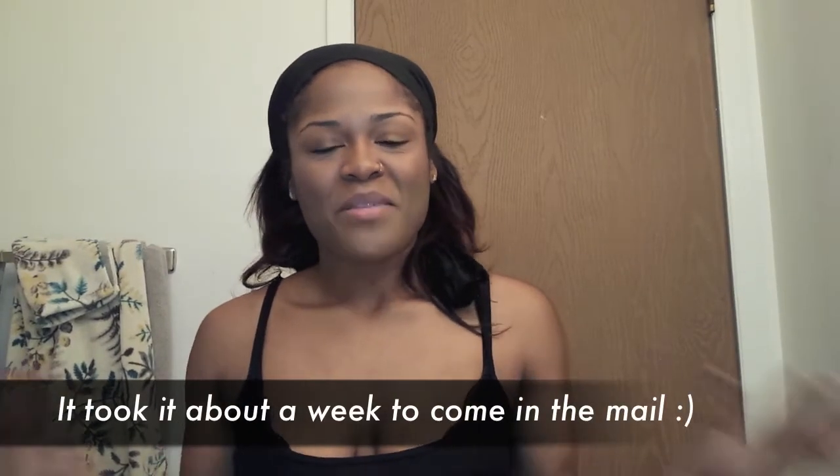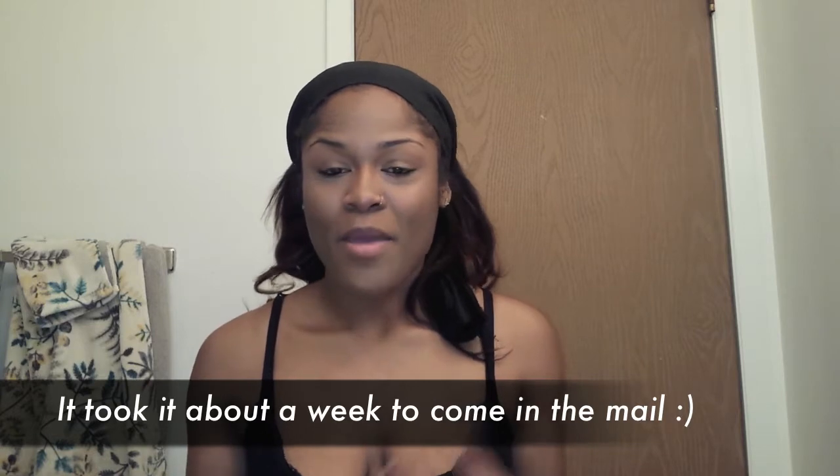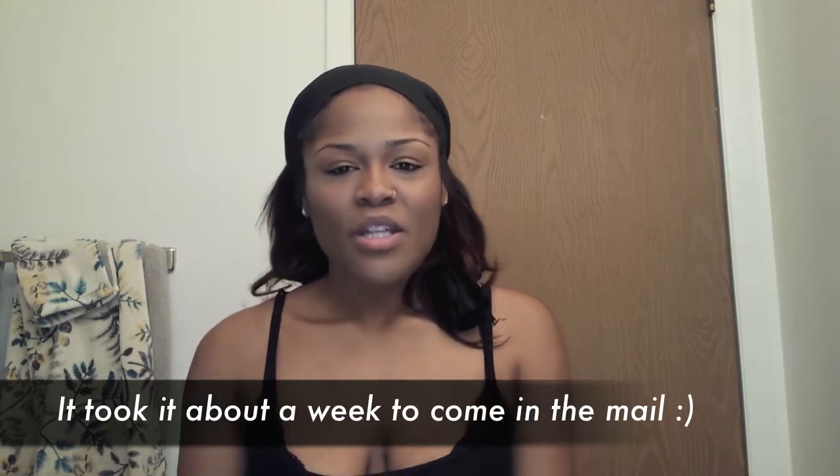Hello everyone, I'm Miss Camille coming back to you. It's been a minute since I came to you with a review and I do want to come to you with a beauty product. I am doing a review on the Jeffree Star Velour Liquid Lipsticks.